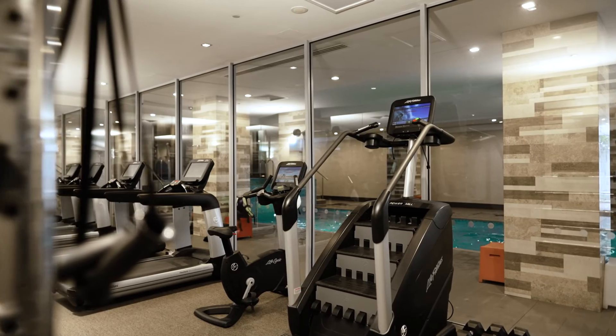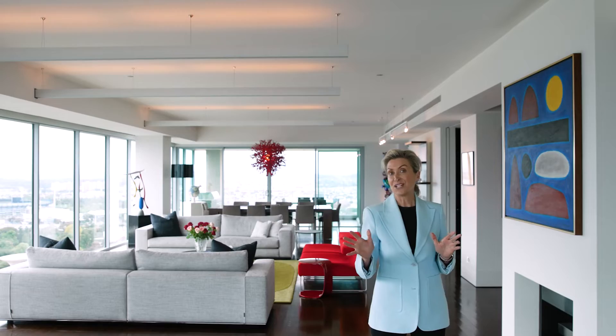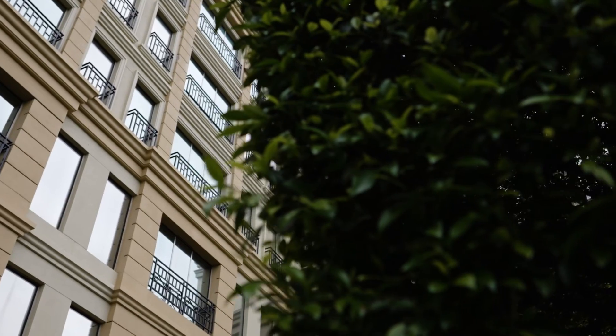Uncompromising appointments include a gas fireplace, built-in bar, C-bus automation, and four secure car parks. Residents can also enjoy full use of the Royal Domain Tower facilities.